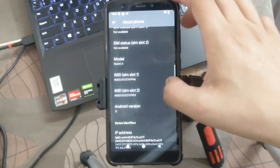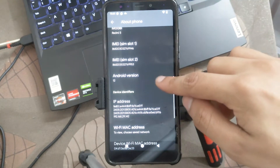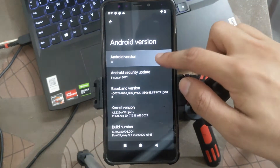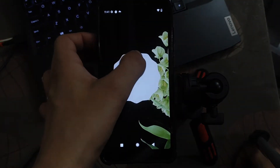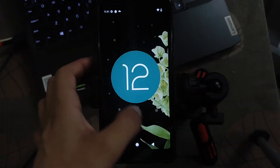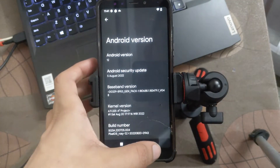If I talk about this ROM, you will get Android version 12. As you can see, this is Android version 12 — it's perfectly fine.